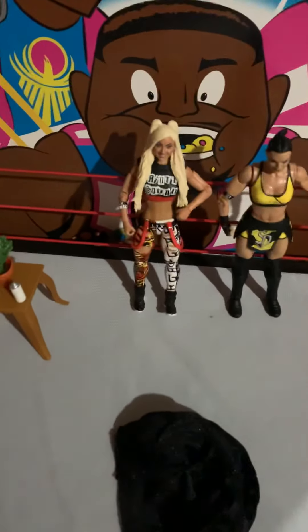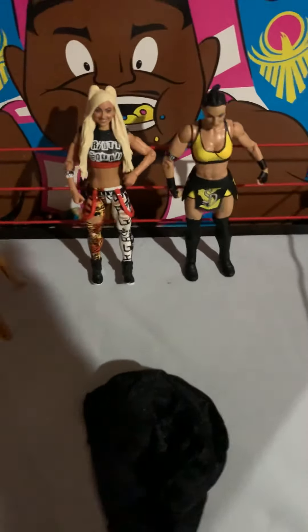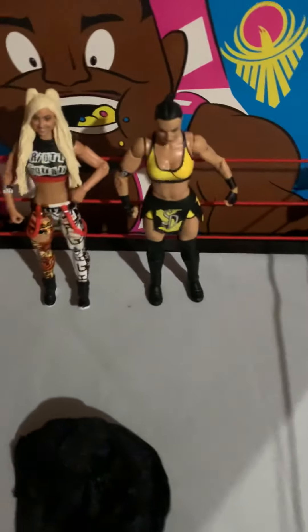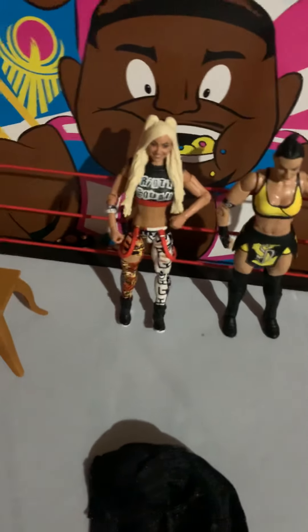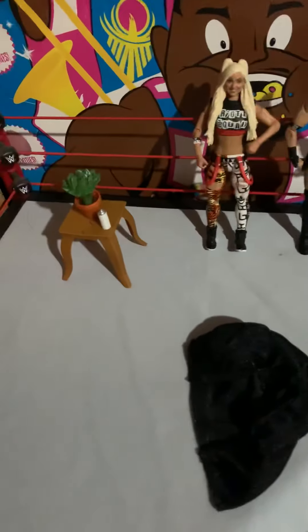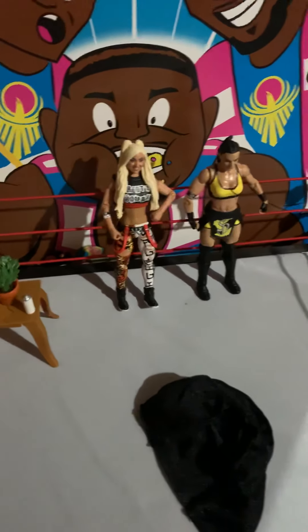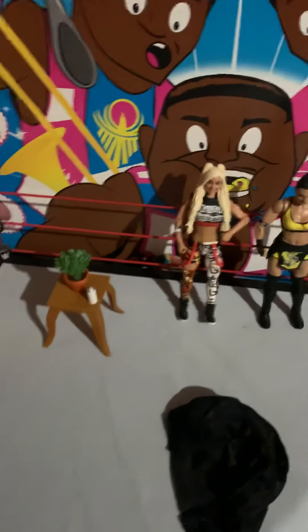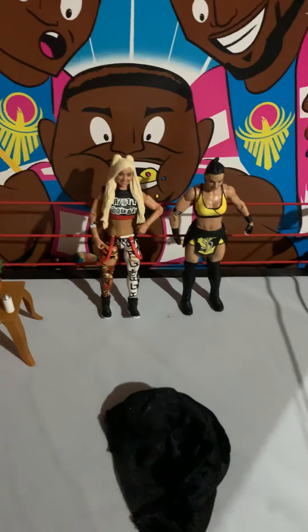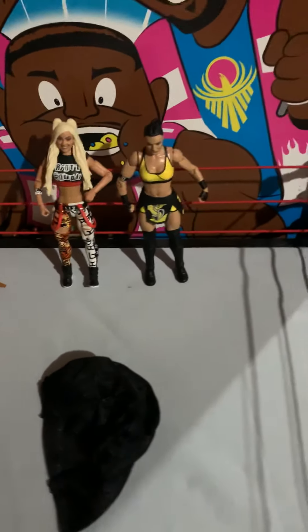I was gonna throw the Iconics into this unboxing too but I'll leave it for the exclusives and do a quick separate video on them later. Toys R Us has been doing actually not so bad - they've been getting the Network Spotlight exclusives, these figures, and the NXT Takeovers about a month ago. But Walmart has been sucking lately - there's literally nothing there. I've gone to like three locations and they haven't gotten anything new in two or three months.